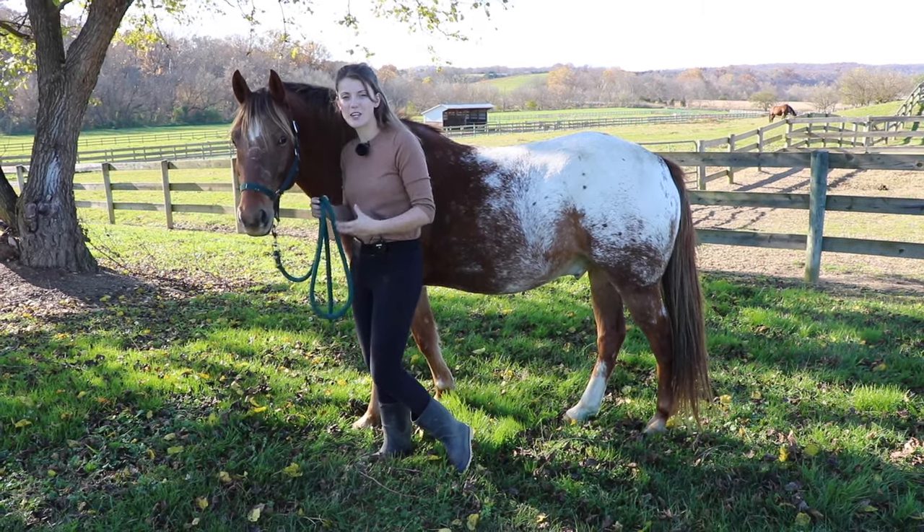Another thing a mad horse may do is just plant their feet and refuse to move. It's kind of them trying to stay on their ground and be a little dominant. When that happens, you know your horse is maybe getting a little perturbed or angry.